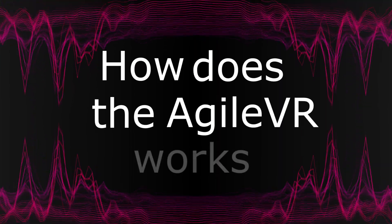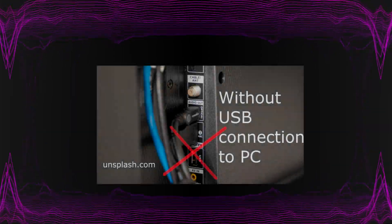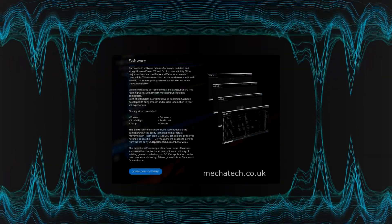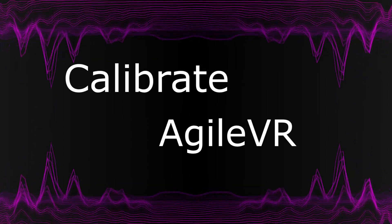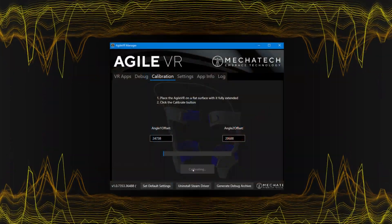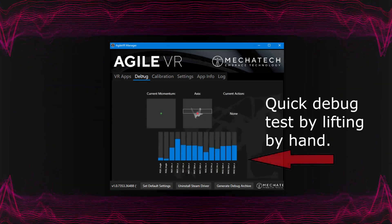The early version of AgileVR currently works with a cable, but there is a way to use it wirelessly. Megatech is working on a Kickstarter project for a new wireless model. The program comes with software for your computer which installs the hardware files and a useful manager. The first thing you have to do is calibrate the device via the manager — put it on the floor, connect the device to your computer, and let it calibrate in the manager.